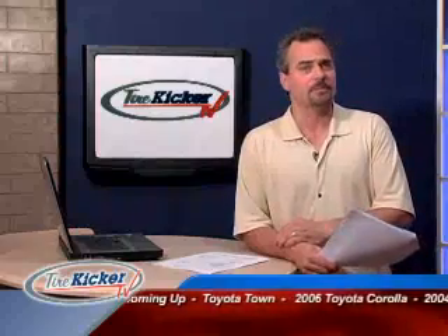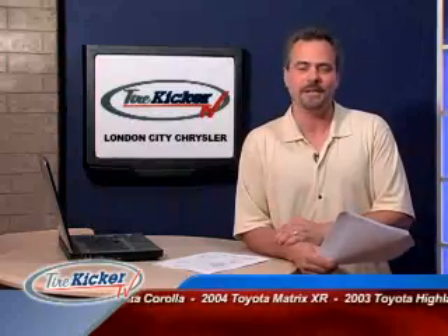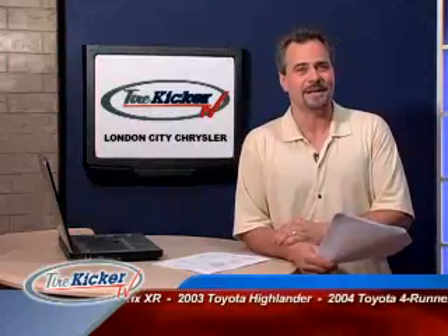Now let's check out some great buys brought to you from London City Chrysler. They've been servicing London and surrounding families for many years. Check them out at 1835 Dundas Street in London.